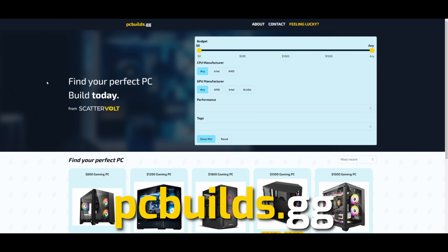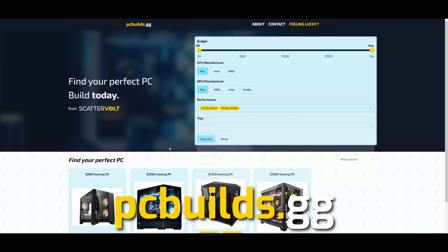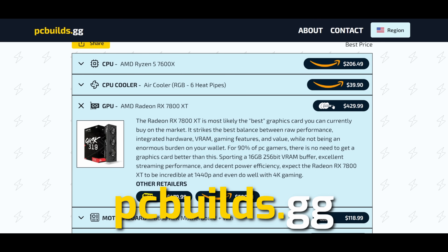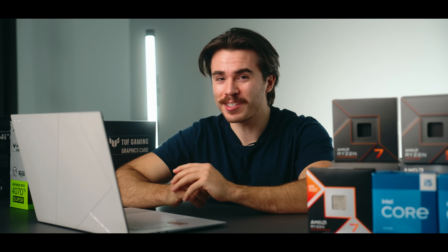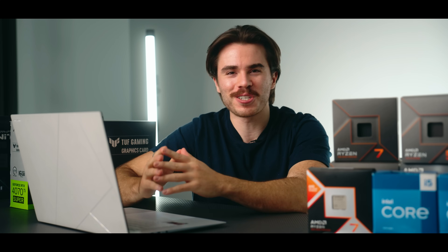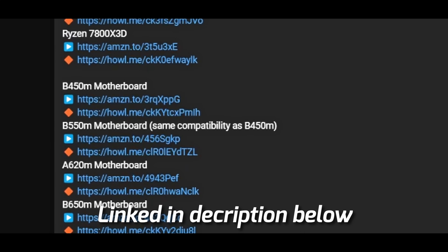If you wanted to save yourself the trouble of combing through all those links to center your next gaming PC build around one of these combos, I've got a really cool website for you — just go ahead and check out pcbuilds.gg. This website already has the best CPU and GPU combos from this video and entirely put-together PC build lists you're welcome to follow. You could just cut to the chase, stop watching this video, hop on over to pcbuilds.gg, or you can watch through where I explain each combo and why I recommend it.